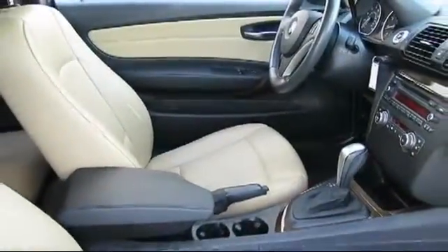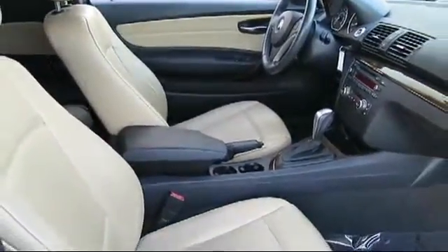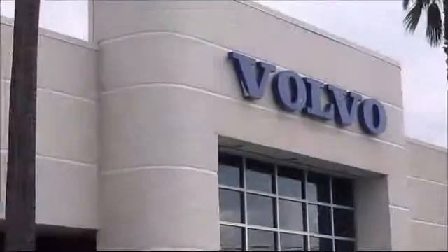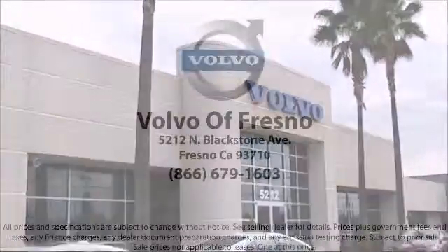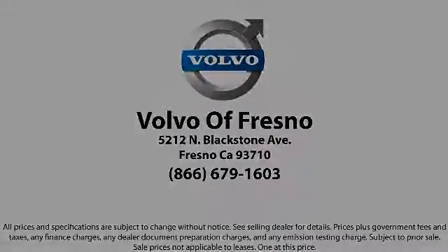Whether you're from Clovis, Madera, Visalia, or anywhere in California, we invite you to our Fresno dealership. We're located at 5212 North Blackstone Avenue in Fresno. Thank you.